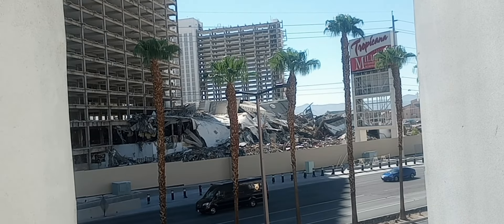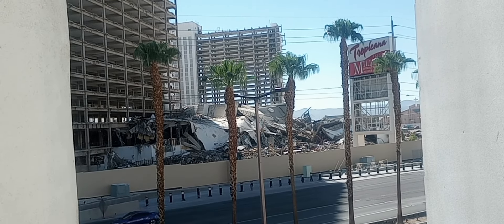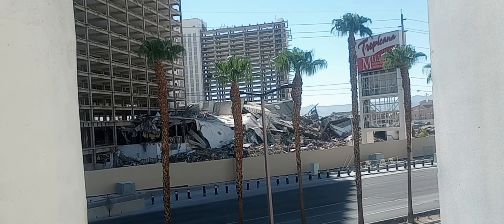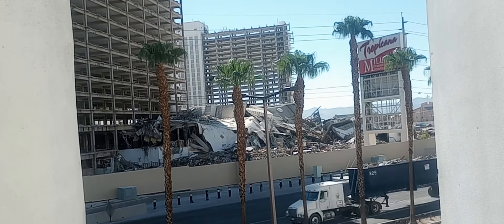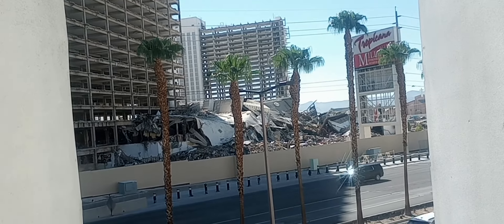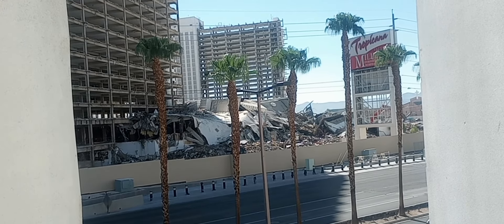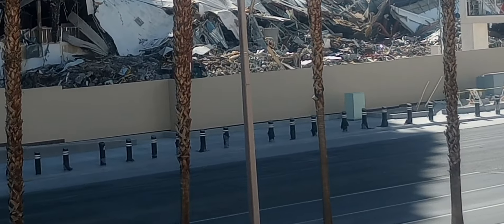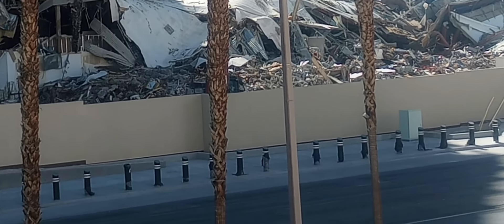Hello everybody, Lone Wolf Rick here, and it's time once again for my Friday update. I've been doing these every Friday since the beginning of the demolition work here at the Tropicana. Here on this Friday, August the 16th, 2024, we'll take a look around. This is the front side of the property here facing Las Vegas Boulevard.